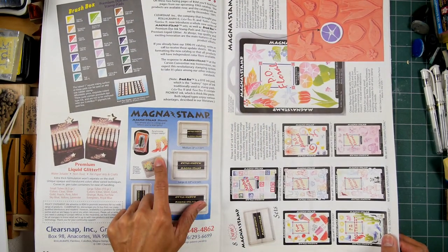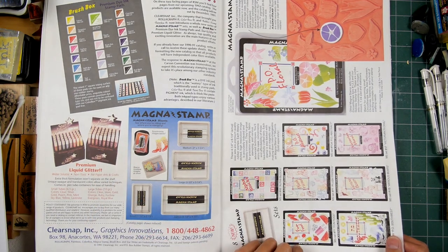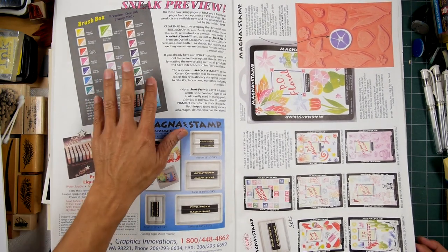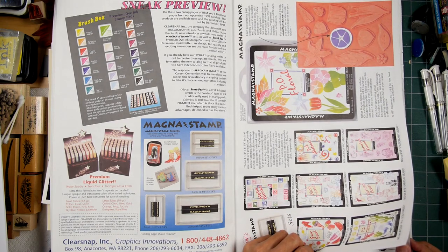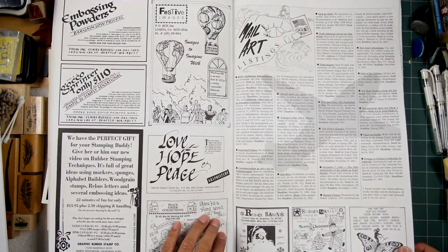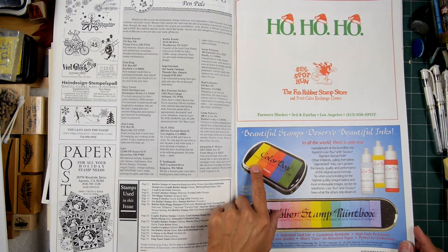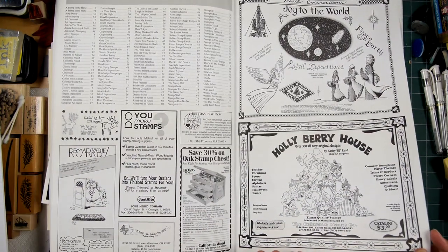Look at this, Magna Stamp — probably one of the first types of non-wood stamp mounts. Here's little dye-based pads right here. It's from Claire Snap. I think they were one of the first kind of raised-pad companies with their Vivid line. This one's called Brush Box. Here's the Color Box pigment ink pads, those rainbow types. Those sure made a big splash when those came out.